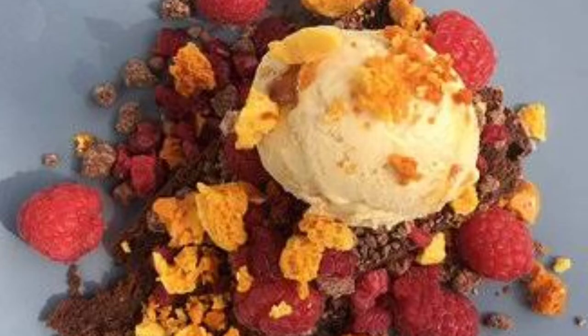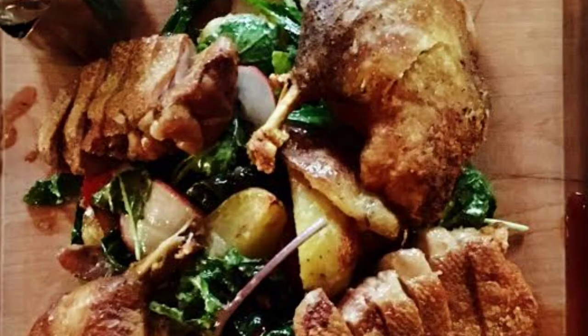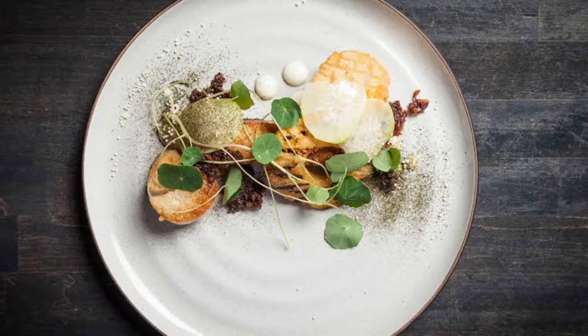Depending on your dining style, opt for the 5-course tasting menu or go hog wild — or is it duck wild? — on the à la carte list of upscale comforts.